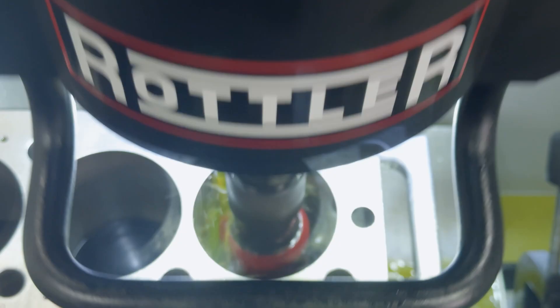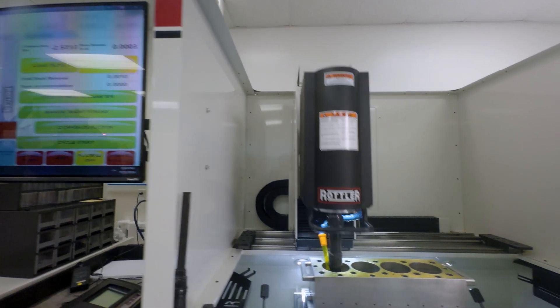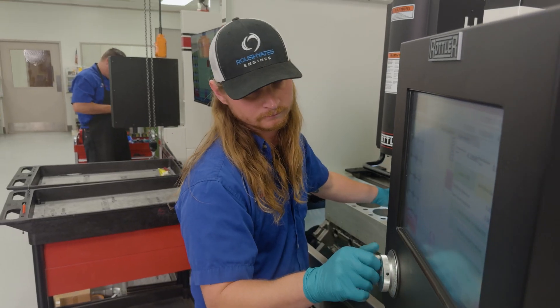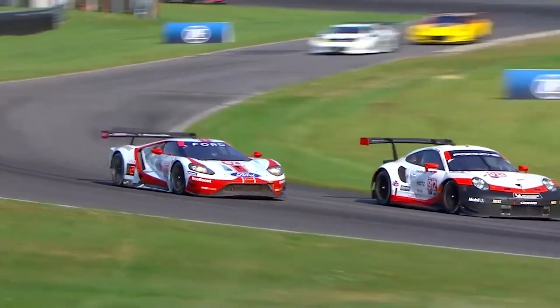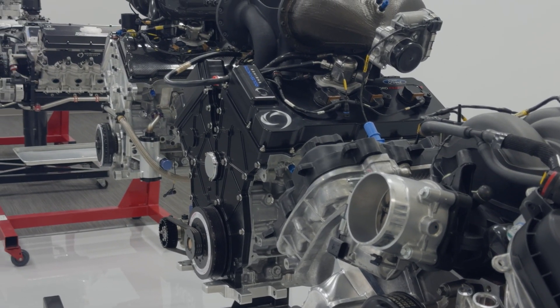They're state-of-the-art. The research and development that they put into these machines is obvious whenever you grab ahold of one and start using it. They've done the work on the front side of it so that whenever you get the machine, it's foolproof — it's ready to go. We rely on companies like Rottler Manufacturing to continue to push the envelope of technology so we can continue to compete at the highest level of motorsports.